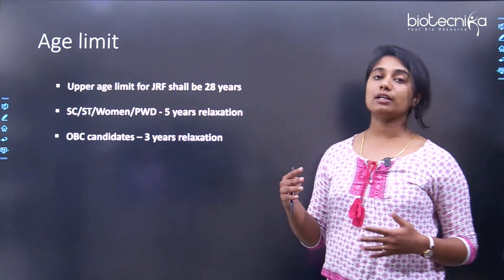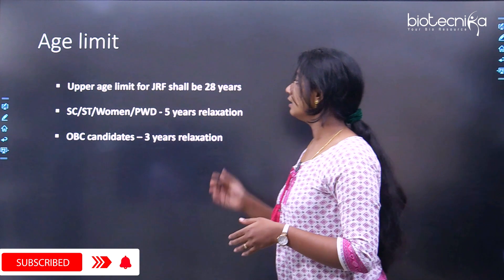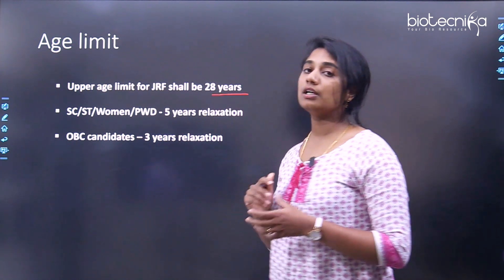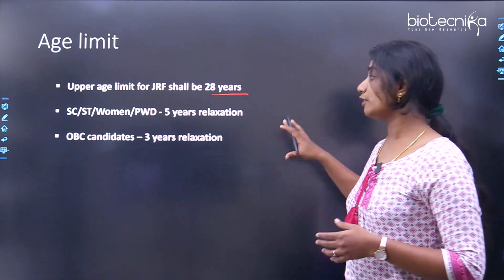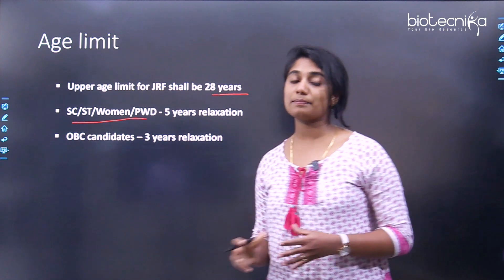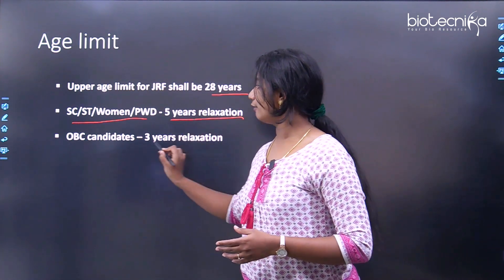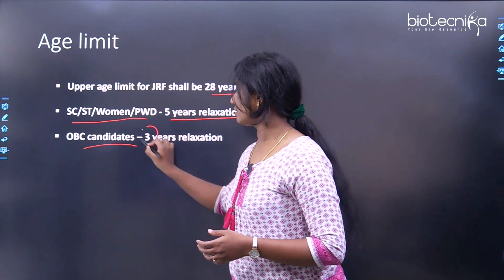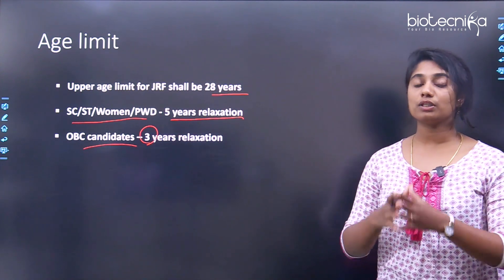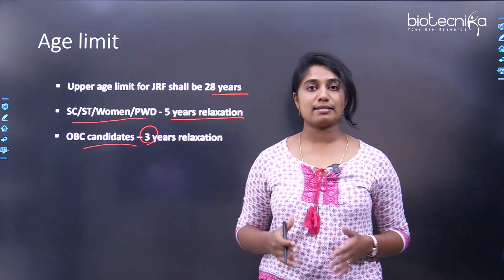Regarding the age limit, the upper age limit for JRF is 28 years. There is a relaxation of 5 years for SC, ST, women, and persons with disabilities, and a relaxation of 3 years for OBC candidates when applying for a PhD position at NCCS Pune.